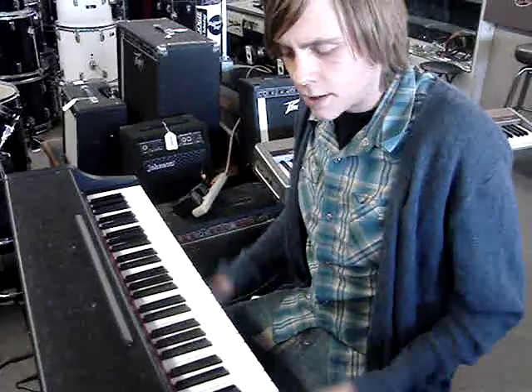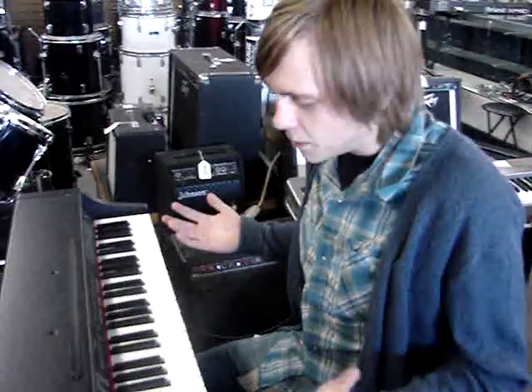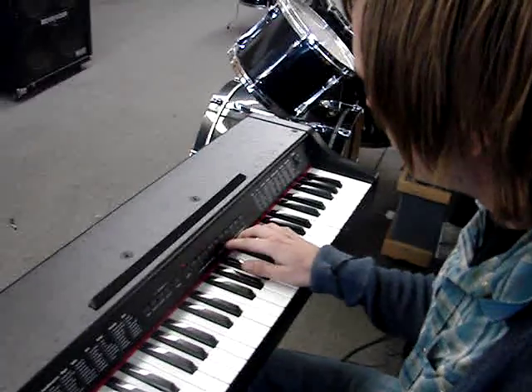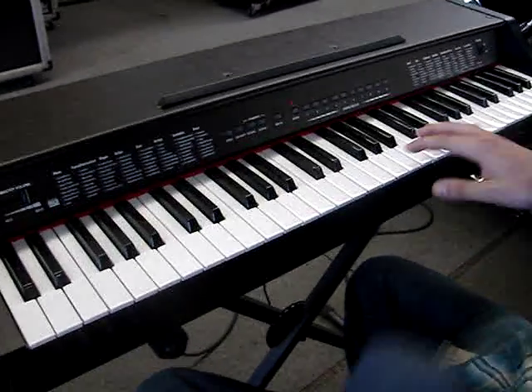It's got a lot of great tones on it, and actually in person here — I mean you're not here with it — but it actually sounds real good. Also got a cool string feature; it sounds a lot like the Led Zeppelin stuff.